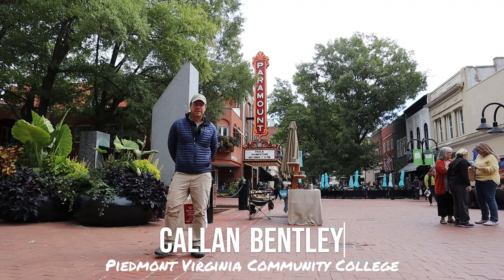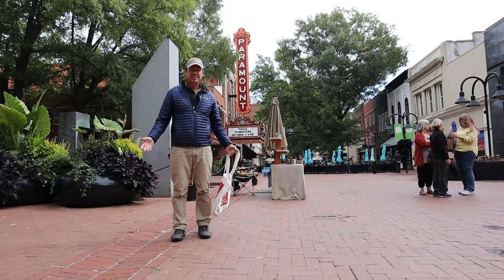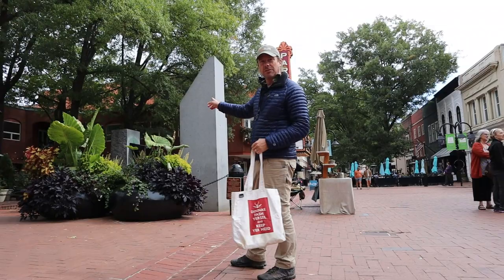Hi everybody, Callan Bentley here. I'm down on the downtown walking mall in Charlottesville. I've got my shopping bag, and I'm ready to go spend my money at these fine establishments, but I'm getting distracted because there's lots and lots of really cool geology to be seen even here in the building stones. So let's take a look at an example.